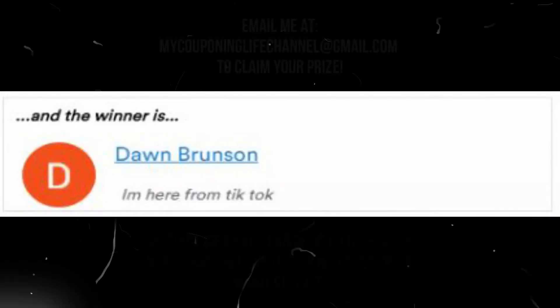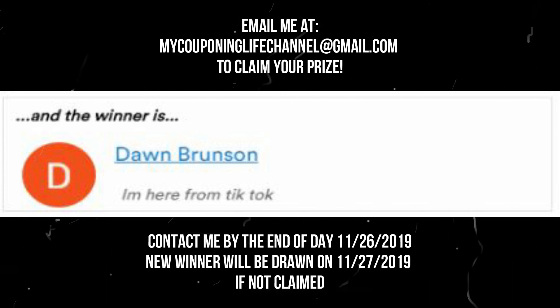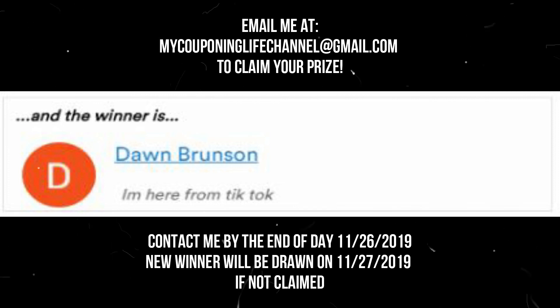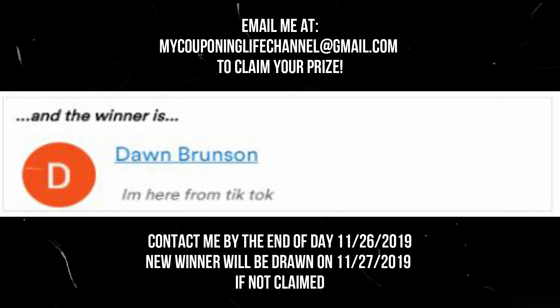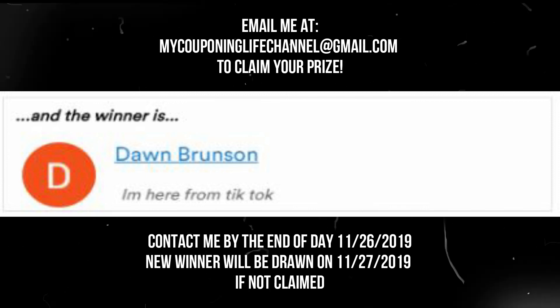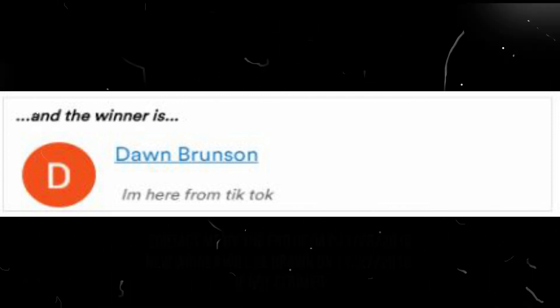Our second winner is Dawn Brunson. Dawn, please send me an email. If the winners do not claim their prizes by Wednesday, I will draw for new winners. Just so everybody knows, the winners are chosen randomly — be sure to check out that video on the 27th to see if there is a new name called. And that's all I got for today, so until tomorrow, bye.